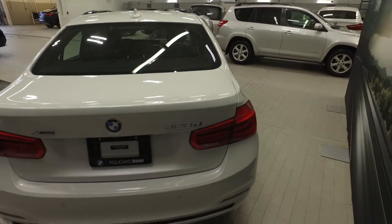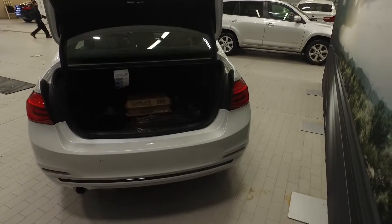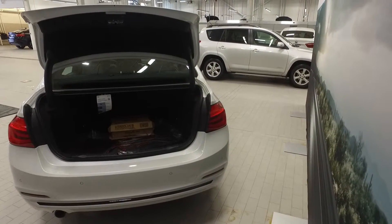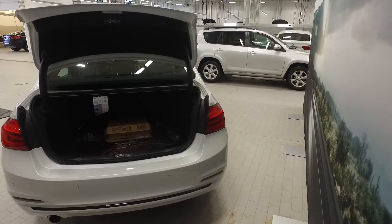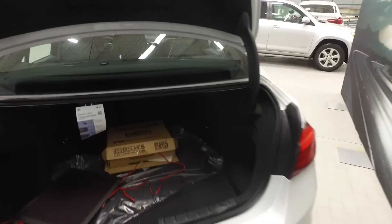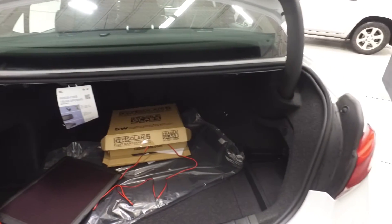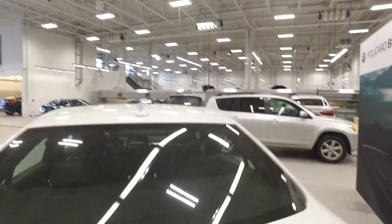At the back of the vehicle you will notice the BMW emblem as well as the back tailgate access. You can easily access your trunk by the simple touch of a button on your key fob. This showcases all of the storage options as well as the hands-free trunk and through-loading options. The vehicle's trunk can easily be manually closed.